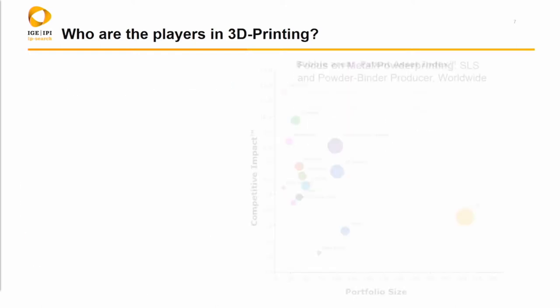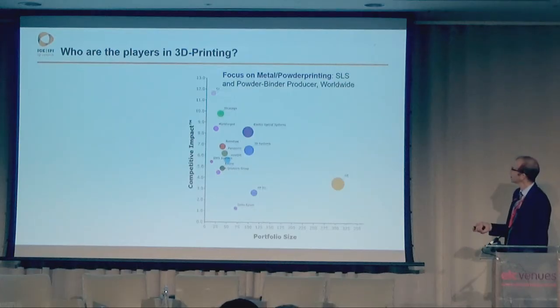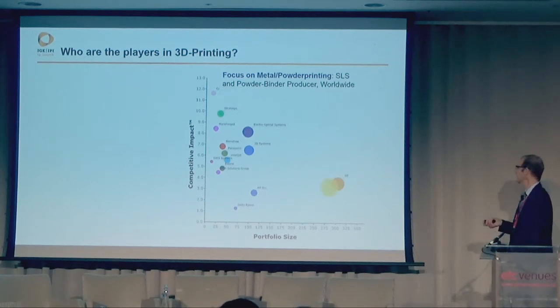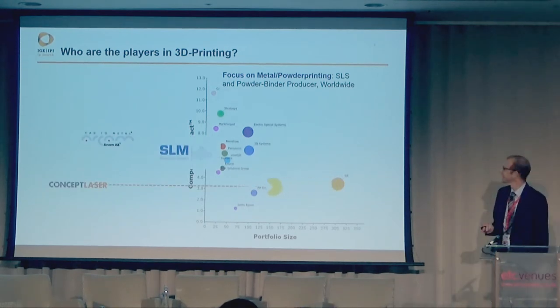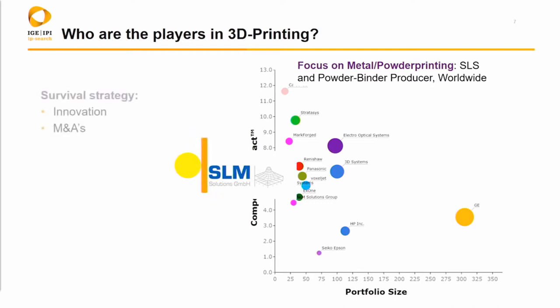Looking a bit closer at SLS — the technology we believe is most industry-focused — specifically metal and loose powder materials printing: EOS is the biggest, probably the leader in the field. GE is still there, and it's there because they not only built up their technology themselves, they have bought Concept Laser, they have bought Arcam, and they tried to buy SLM. They didn't succeed, despite a bid of about 1.4 billion, for a patent company which has a portfolio of about 25 patents. You see how valuable patents can be. The question is: how do you survive in such an area?